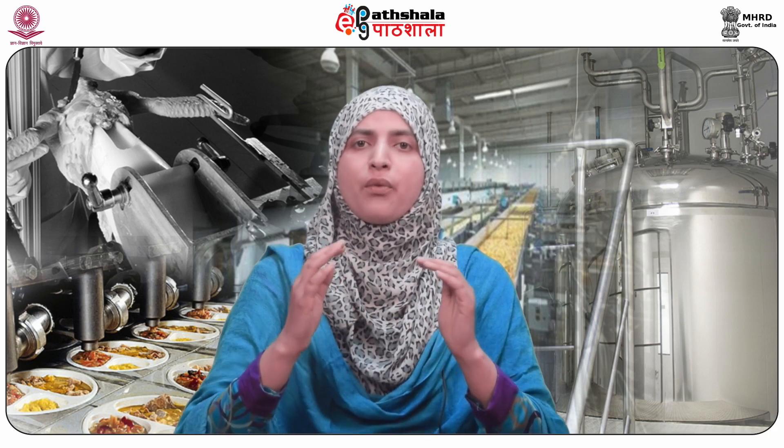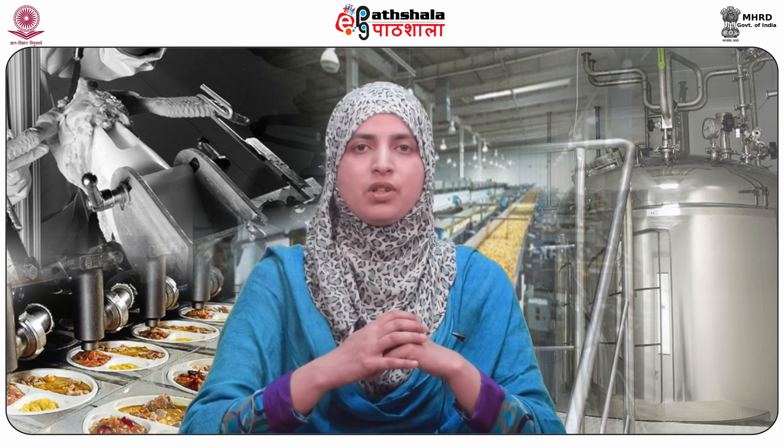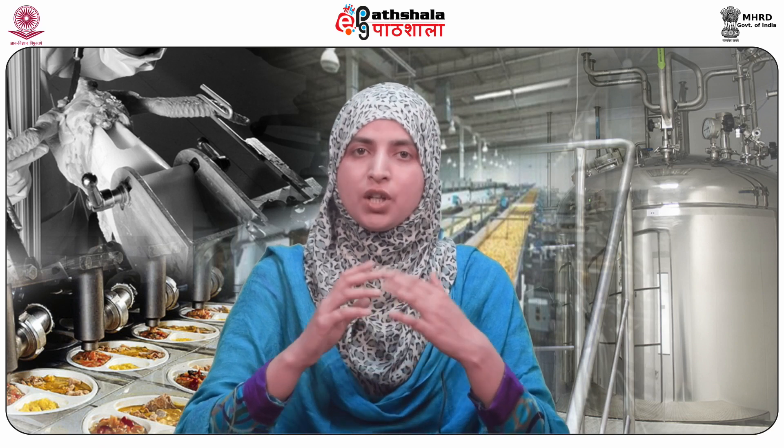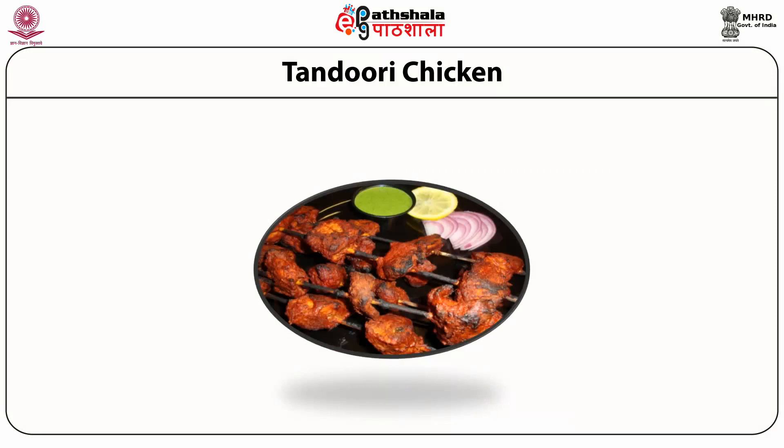Convenience and variety in the range of meat products is required to cater to the needs of different consumers for the sustainability of the meat-based food industry. Some of the convenience products that will be discussed include tandoori chicken, chicken barbecue, chicken steak and chicken shami kebab, chicken kofta, poultry pickle, chicken samosa, chicken sausage, chicken patties, and chicken tikka.